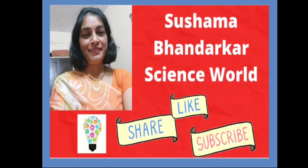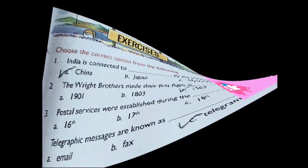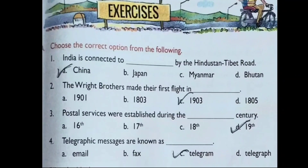Hello children, welcome back to another video from Science World. I hope you are doing well and getting help from my videos. In this video we are going to read Chapter 13: Transportation and Communication — question answers and book exercises, Social Science Class 5, Milestones Book. Let's start with book exercises. First, Exercise A: Choose the correct option.